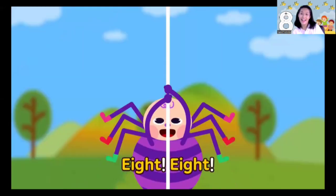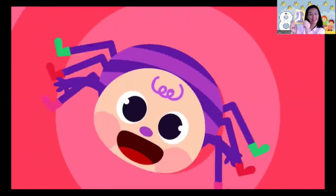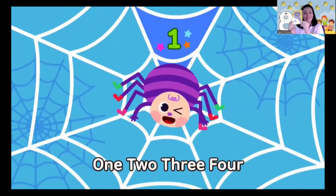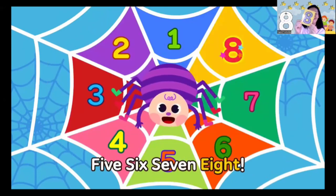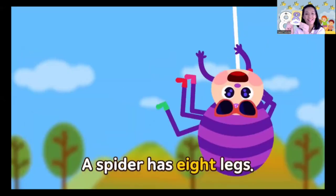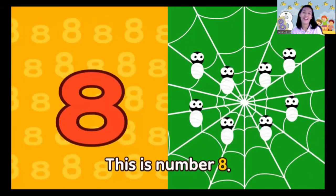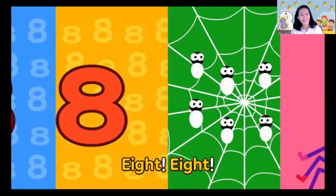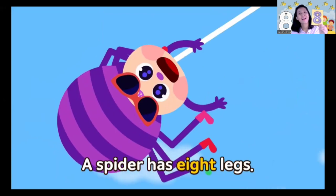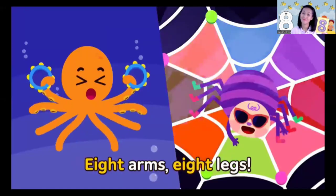Spider, spider legs — 8! Spider, spider legs — 8! Eight legs, it's number eight. Dangling, dangling spider legs! Spider: 1, 2, 3, 4, 5, 6, 7, 8. Dangling, dangling spider legs! A spider has 8 legs. Eight — this is number eight. A spider has 8 legs. Eight arms and eight legs!